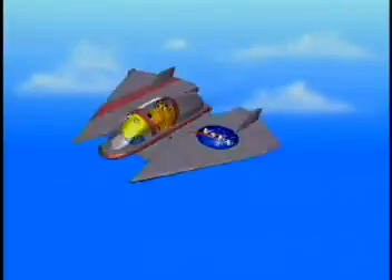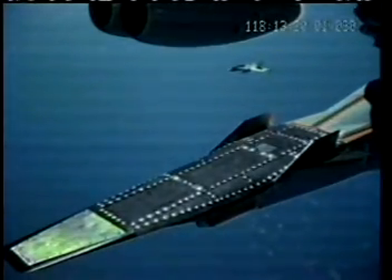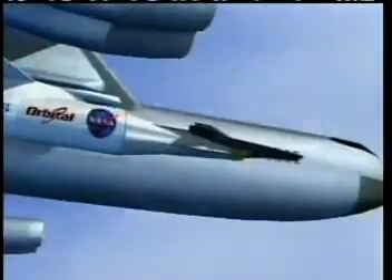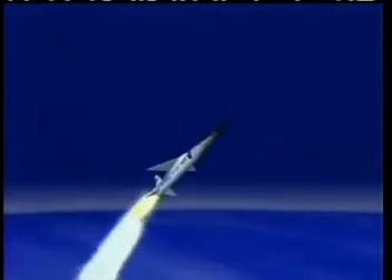We'll learn more about Mach numbers later in the show, but first let me tell you more about the HyperX. The HyperX is designed as a flying engine, which means the airplane and the engine are one unit. The unique shape of the airplane develops the lift necessary to keep the plane up in the air, so it doesn't need wings to produce lift. The entire undersurface of the airplane is designed to act as part of the engine. In order to test the Scramjet engine, the HyperX is launched by NASA's B-52 and boosted by a rocket to its testing altitude. It will then separate from the rocket, and the Scramjet engine begins its test flight.